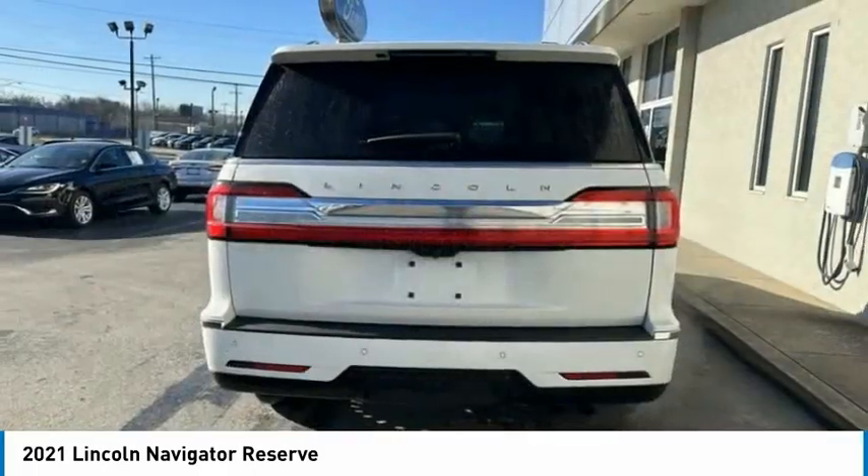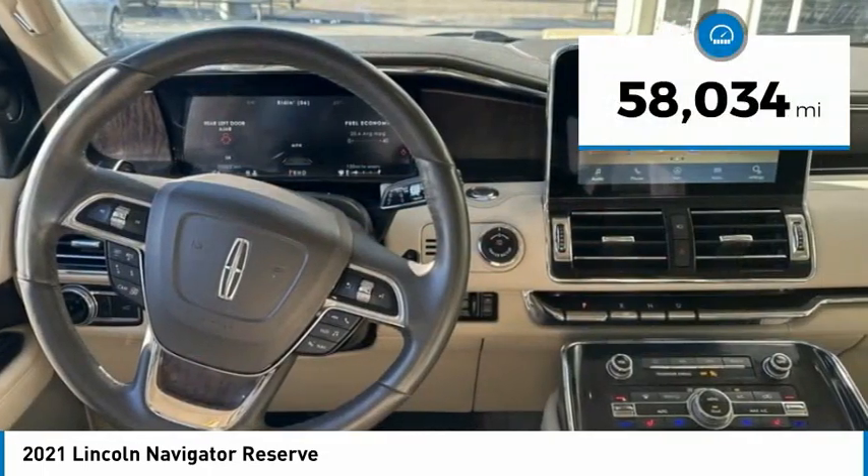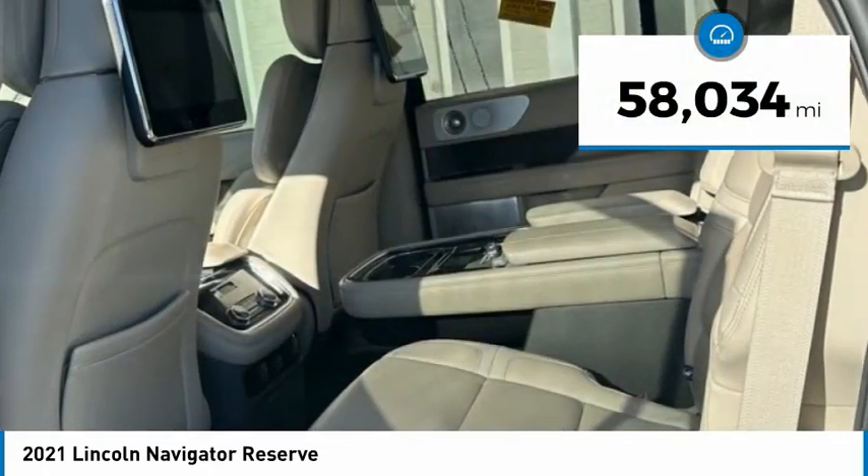This luxury SUV is powerfully persuasive. This vehicle has less than 60,000 miles. Here are some of this vehicle's great options.